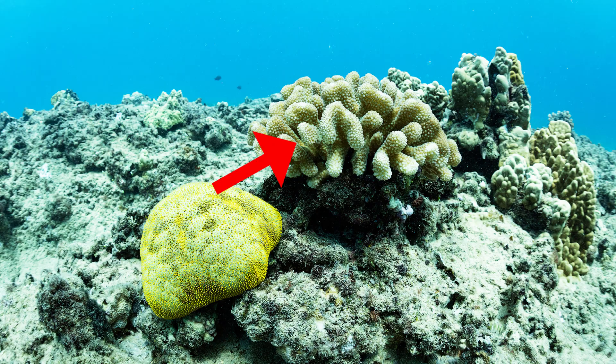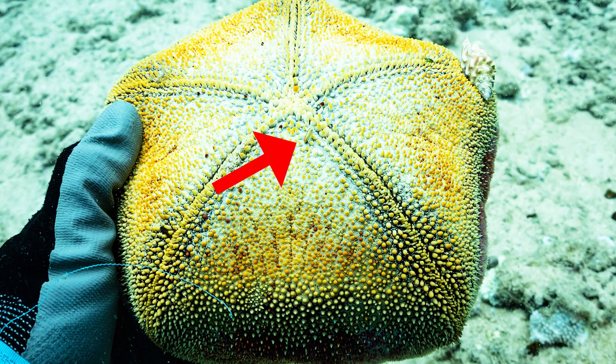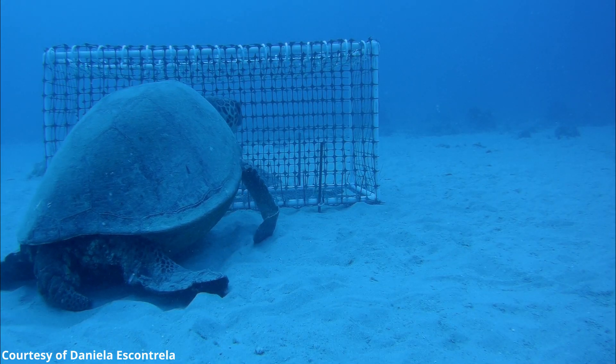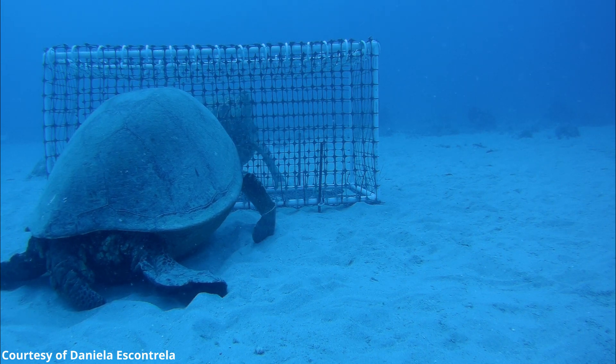Another way CoralCam is being used is by a friend of mine, Danny. Danny is doing really cool research to investigate interactions between corals and a coral predator, the Cushion Star. Cushion Stars are called that because they kind of look like pincushions, and fun fact — they have a shrimp that only lives on the underside of them as they traverse the reef and sand flats. Danny just started her experiment, but we've already seen some really cool stuff, like two green sea turtles that showed up out of nowhere just to investigate what was going on inside her experimental setup.